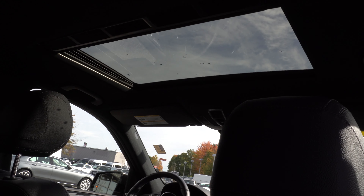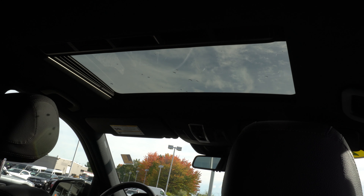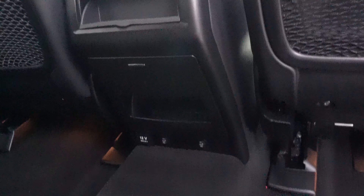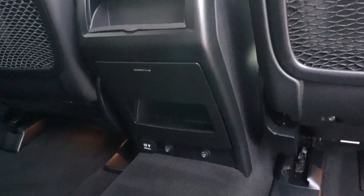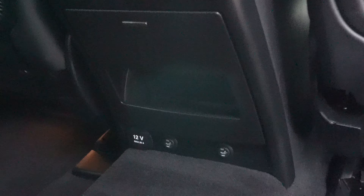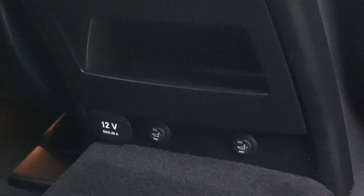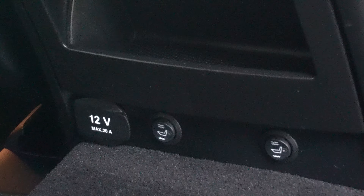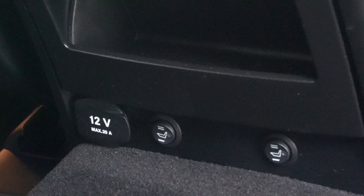Looking up, this vehicle also does have the sunroof. Looking down at the back of the center console, you can also see this vehicle does have heated rear seats which you can activate using those buttons there. You also have a little 12-volt charger for the rear seat passengers.